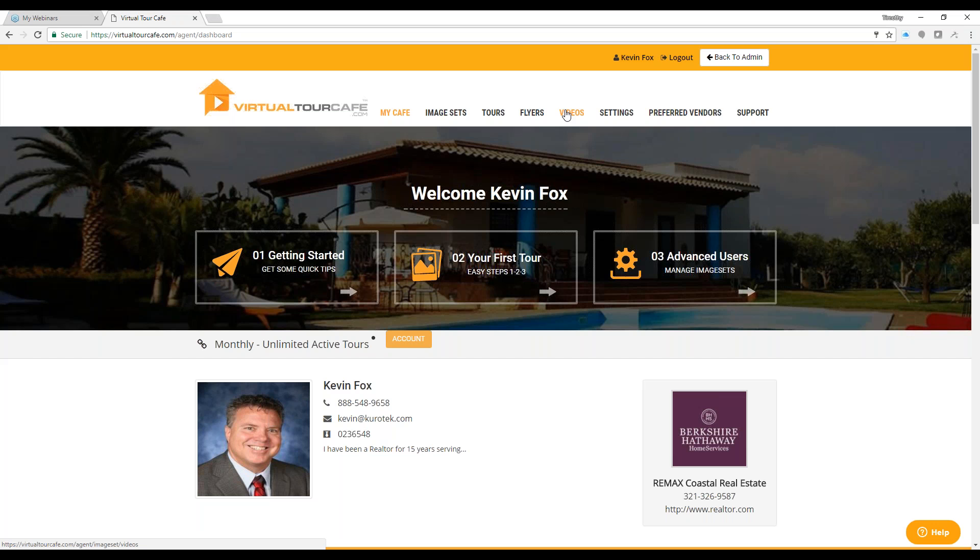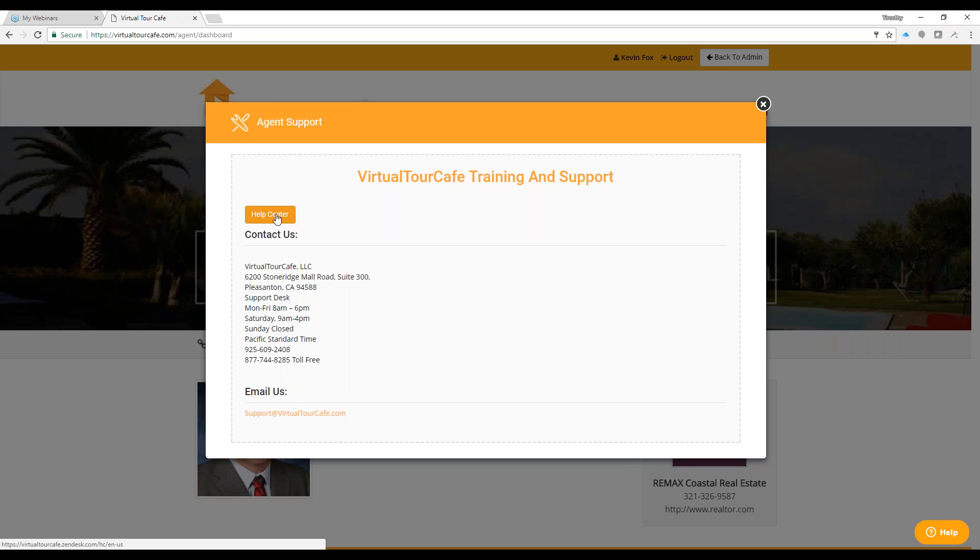Don't ever hesitate to contact us — we are available through the support tab, almost 24/7 by email. Our hours are 8 a.m. until 6 p.m. Pacific time, but we respond to emails as soon as possible even outside those hours. If you'd like hand-holding and walking through different features or how to get started, just let us know. Under the support tab there's also a help center with all sorts of training available to you.